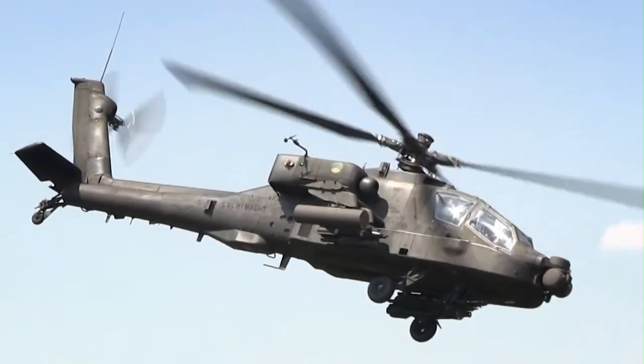Air Launched Effects is a concept that came out of Army Aviation to go out and extend the capability in the organic survivability, reach, and lethality of manned platforms.